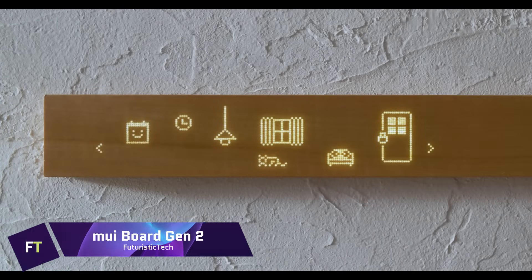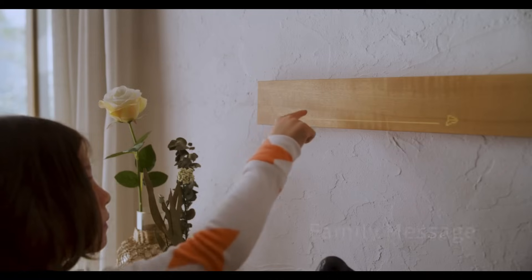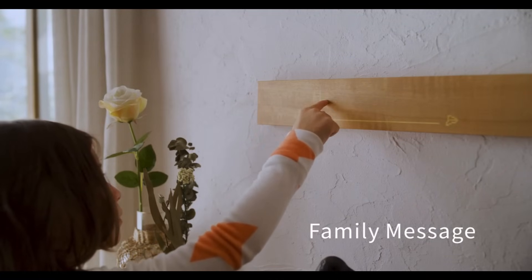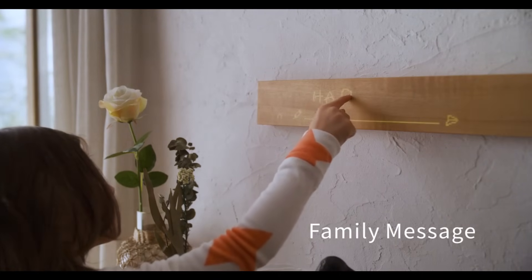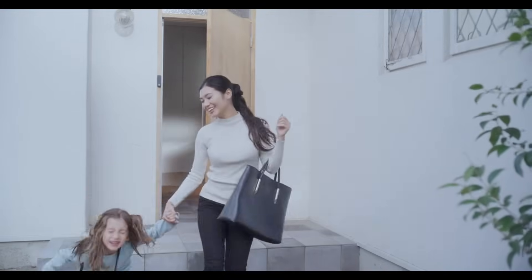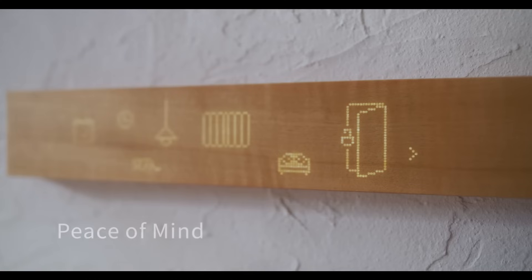As a smart home hub, the MUIBOARD Gen 2 is prepared to hit the market. It's a natural wood interface that's simple and easy to use. The sleek wood surface allows you to touch and swipe to operate linked devices, draw reminders, set timers, and write messages with your finger. Through its compatibility with Matter devices, the board opens the door to a low-carbon, restorative home environment.